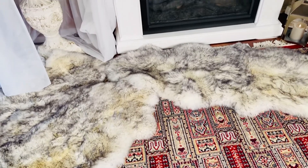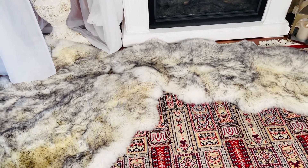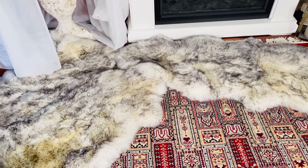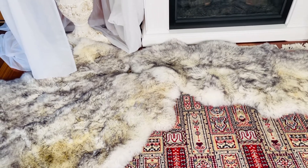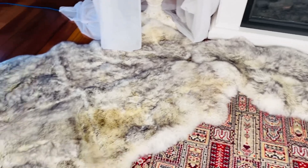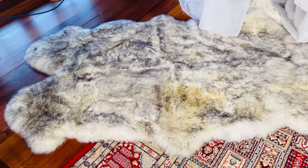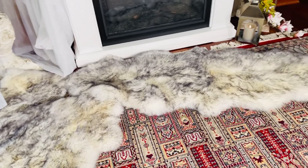Bury your feet in these in the morning — oh, your toes have never been so happy. There's nothing better in the morning than when you swing your feet out of bed and your feet just dive into the softness of these sheepskin rugs. If you know what really good quality sheepskin rugs cost, you are going to be amazed at the value on these.